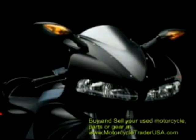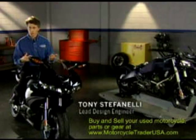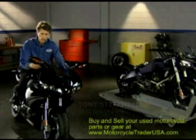When we were developing the design of the fairing, there were two things that we were trying to accomplish. One was to make the motorcycle aerodynamically slippery for top speed, but in addition to that, we really wanted to make it so that it created a comfortable environment for the rider.